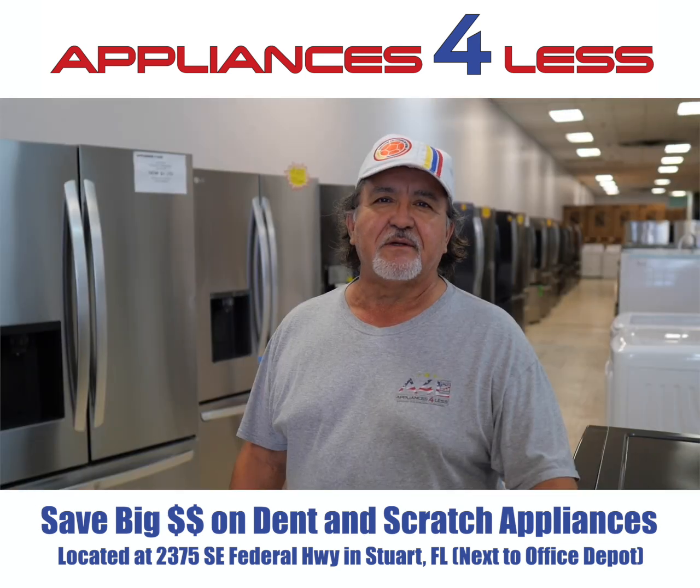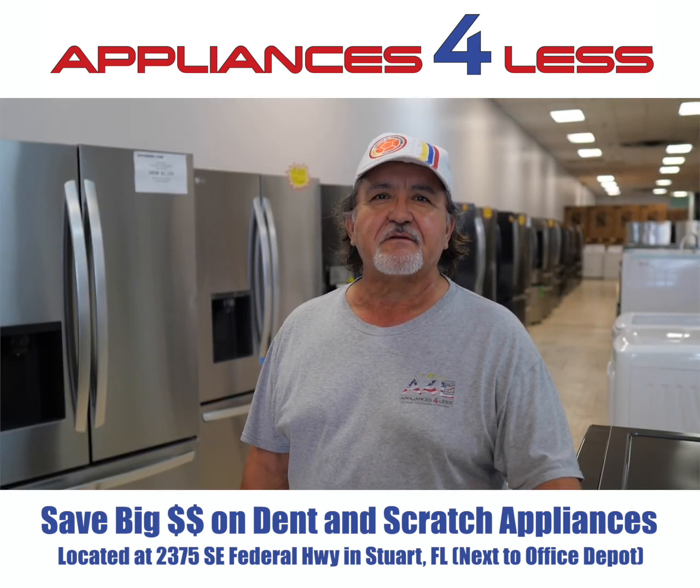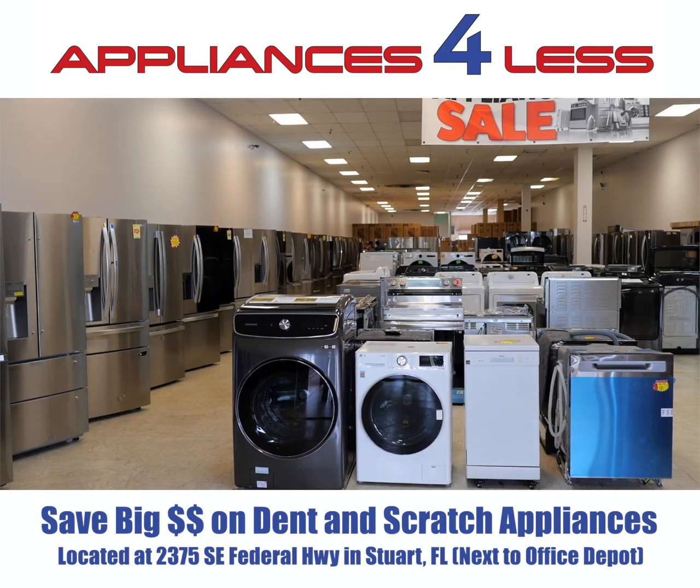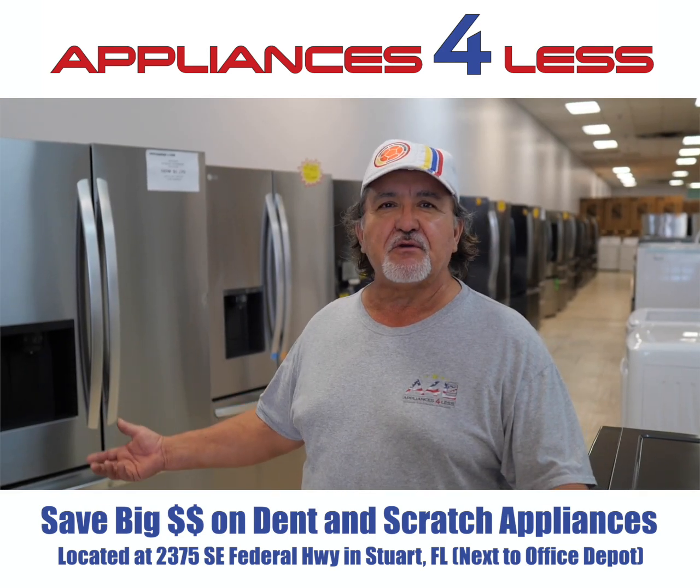My name is Carlos. I've been doing appliances for over 25 years. Appliances for Less is a scratch and dent store. Everything that you see here is new, never been used.